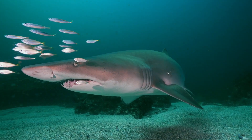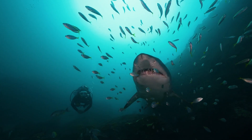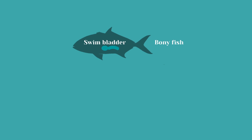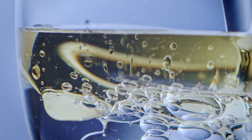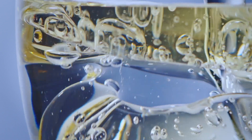Sharks and rays have a really unique way to manage their buoyancy underwater. Traditionally, bony fish have what we know as a swim bladder, which can be filled with gas to help them move up and down in the water column, whereas sharks and rays actually have a fatty liver instead. Just as oil floats on top of water because it's less dense, a shark's liver is filled with highly fatty oil and therefore it can float in the water column.